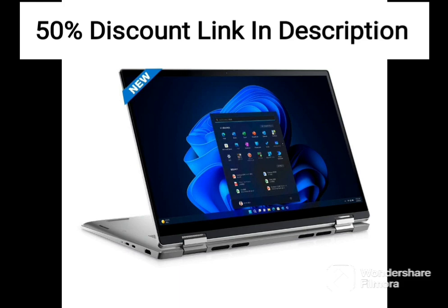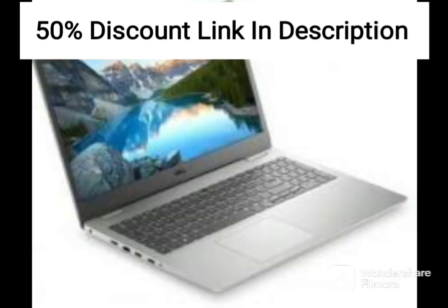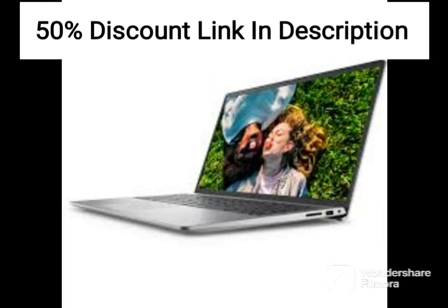In terms of ports, the Dell GE155520 has a good selection. There are three USB 3.2 ports, a USB-C port, an HDMI 2.0 port, and an Ethernet port. There is also a 3.5-millimeter headphone jack, which is always a nice addition.